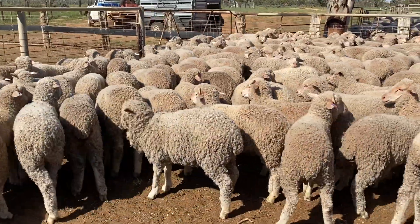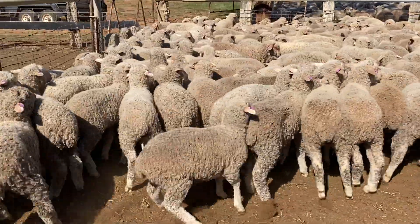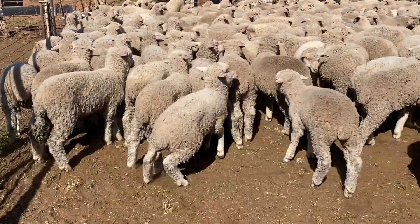Good young lambs. They're pretty well grown this year. These are the seconds and the tops are in the same sale — they've already grown out now.